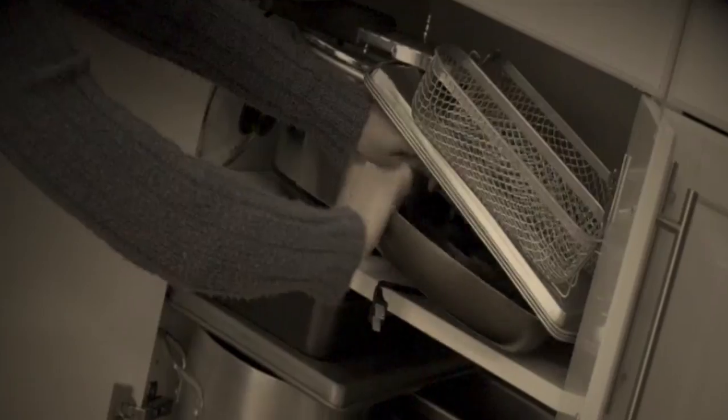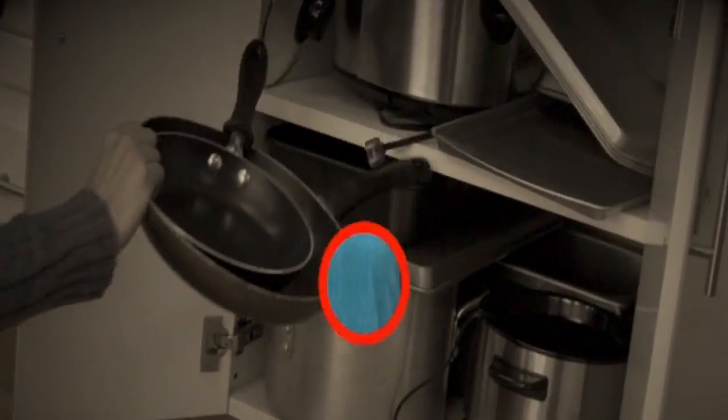Tired of food sticking to your pan? Fed up with clutter in your cabinets? Well, I've got the solution.